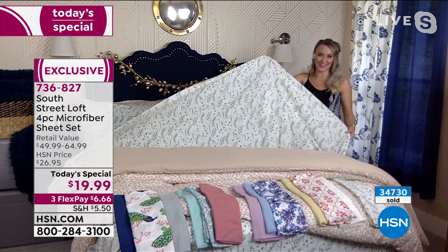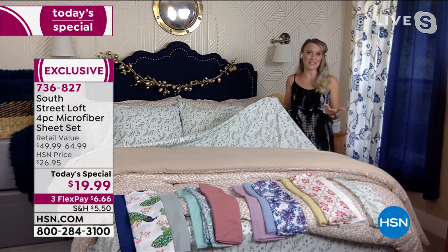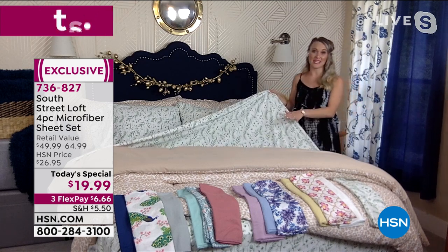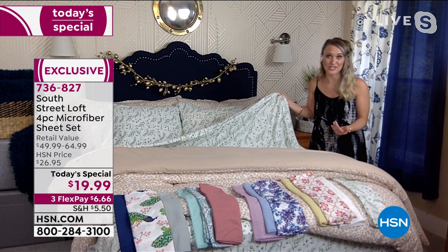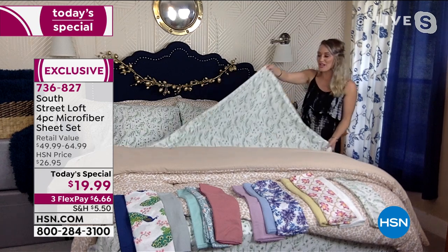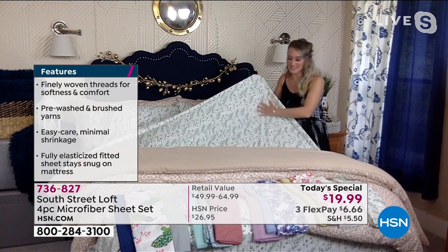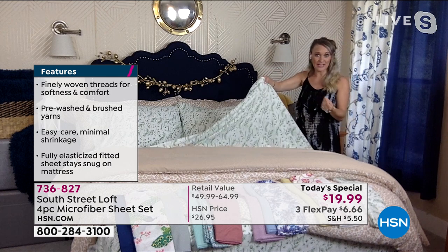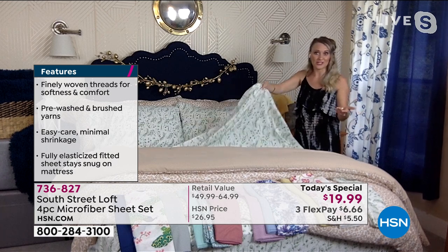Exactly. You can dress them up, you can dress them down just like our fashion. And speaking of fashion, that's actually how garment wash was originated — it started in textiles to soften thick, stiff denim to make it more comfortable against our skin. So what we've done is we've taken our tried and true beloved brushed microfiber fabrication — it's our number one selling type of fabrication, already very soft and very popular — and then we made it even softer by adding that garment wash finish.